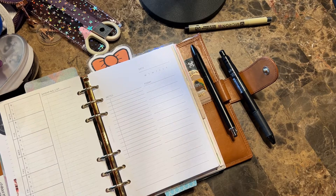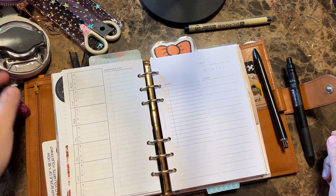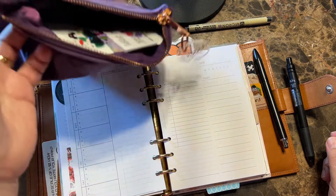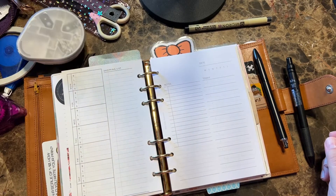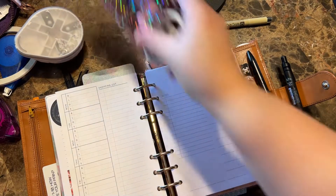Anyway, let's get started. I am still using this in my personal wide Giglio. All my little planner bags over here with all my stuff in it that I use.